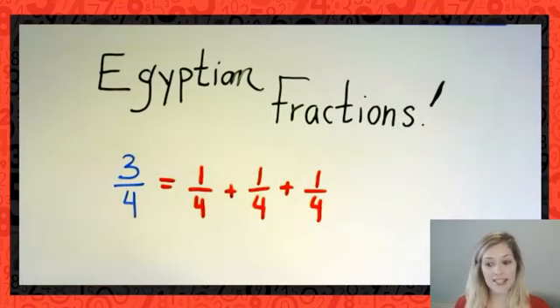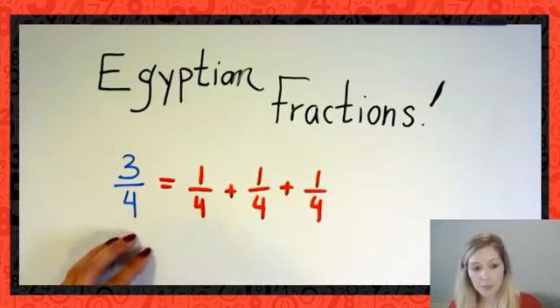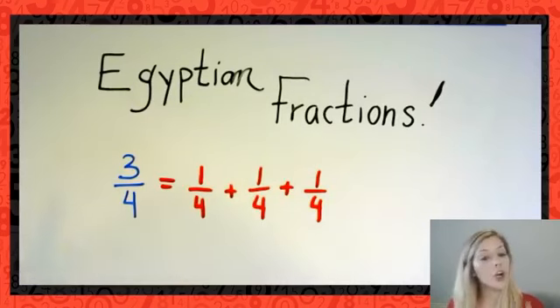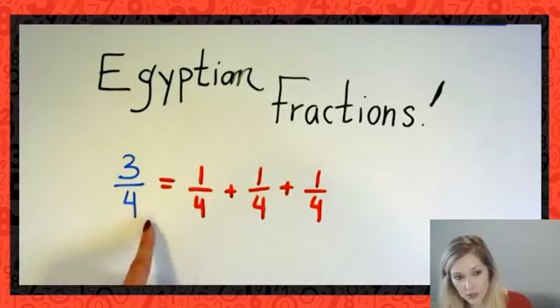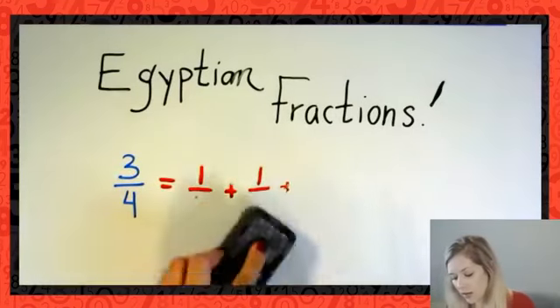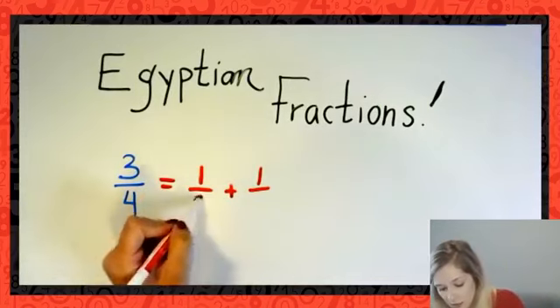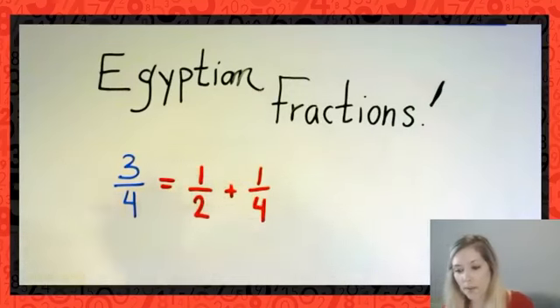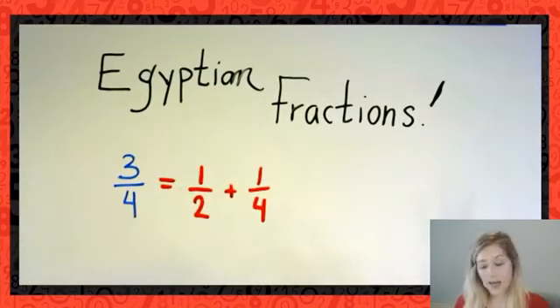One technique we're going to use when tackling Egyptian fraction problems today is to find the largest unit fraction that fits into the given fraction. Going back to 3/4: the largest unit fraction that makes up 3/4 is 1/2, and my leftover amount is 1/4. Keep that in mind — that is the strategy we're going to take with us into our first problem.